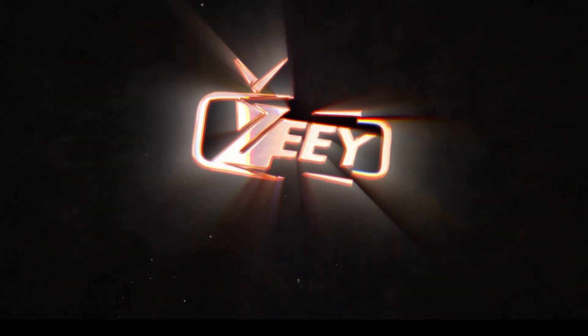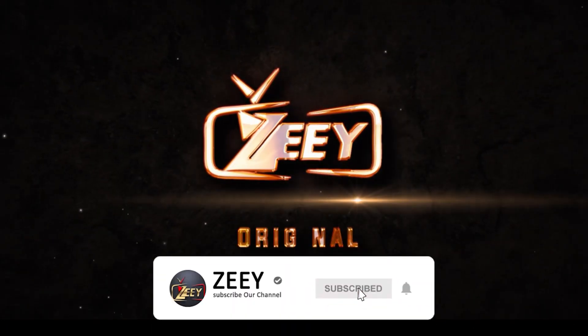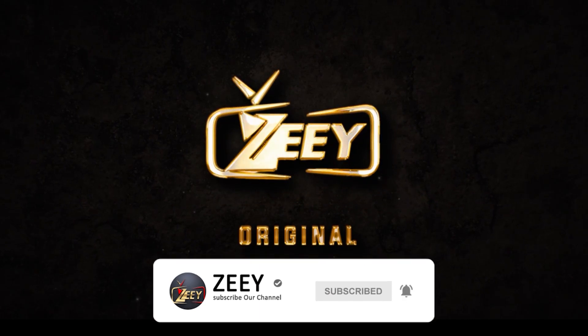Hello everyone, welcome back to Z. If you are new to the channel, hit the subscription button and ring the bell so you don't miss any update.